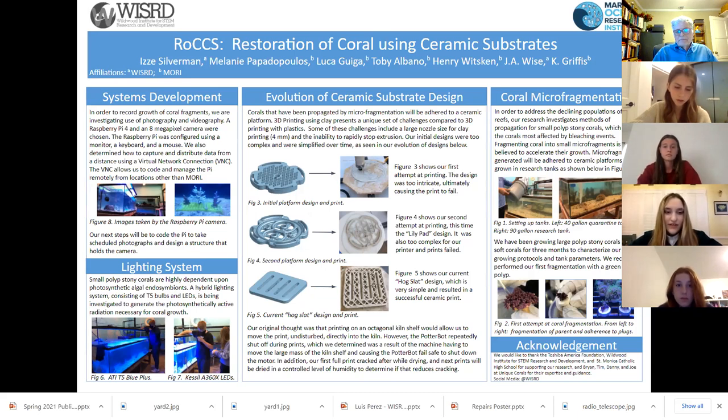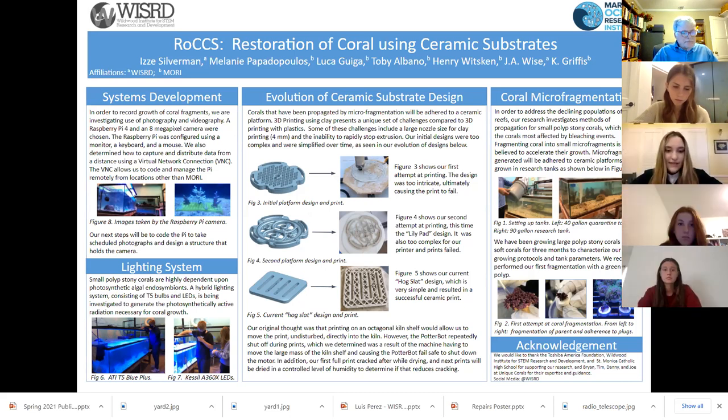Since we last reported in November, we have set up two research tanks. As shown in Figure 1, we obtain coral samples from unique corals located in Van Nuys, and we appreciate the time and help they have given us with choosing corals. Figure 2 shows our initial attempt at fragmentation. On the left is a parent with its polyps retracted. The middle photo shows the fragment adhered with cyanoacrylate gel to a small ceramic plug. The photo on the right shows the fragmented polyps beginning to emerge, indicating success. In the future, fragments will be placed on our own ceramic platforms, which we are in the process of designing and printing.